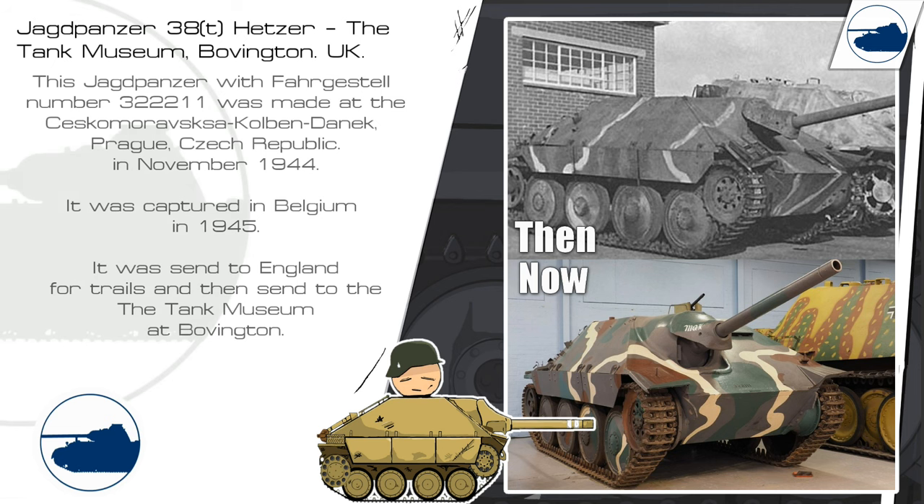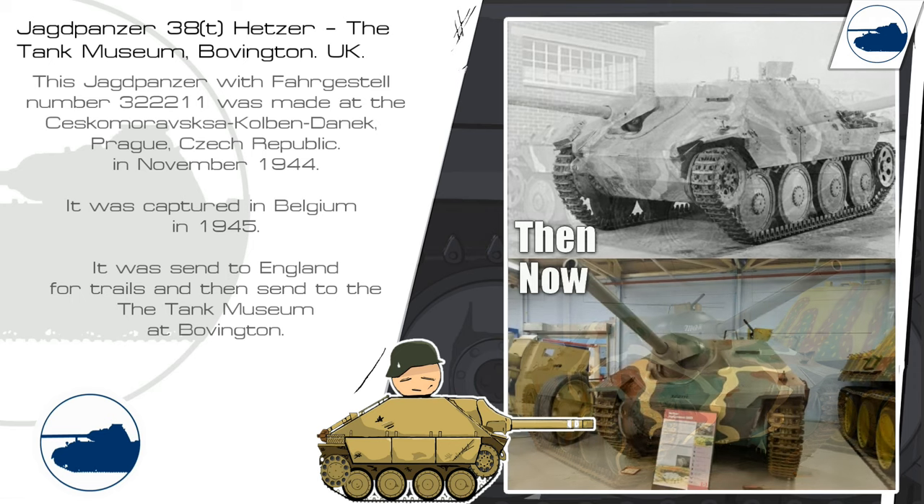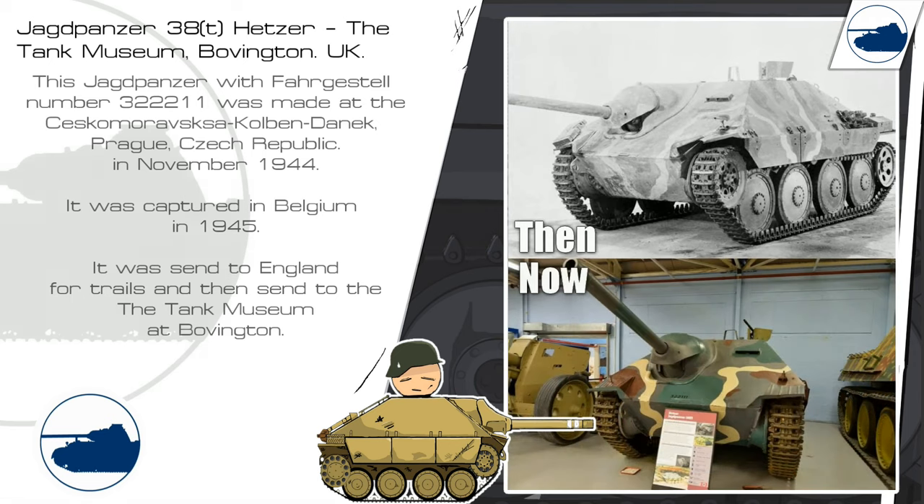The first Jagdpanzer we are looking at is the one at Muffington. We know its serial number and where it was made. We also know that it was captured in Belgium in 1945 and that it was sent to England for trials and testing.